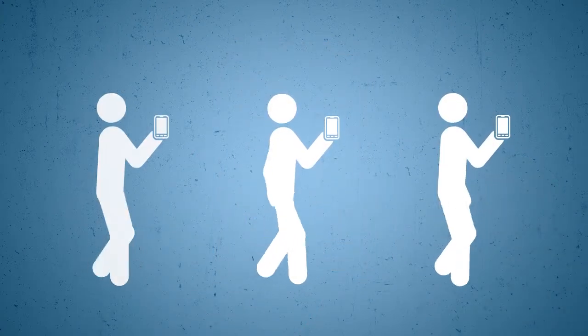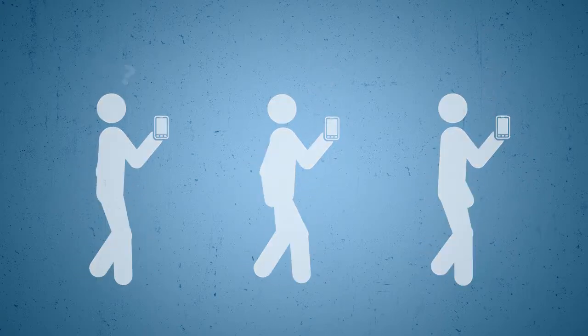Mobile visitors are on the go and usually in a hurry. If they don't find what they're looking for quickly and easily, they'll hit the back button and visit a competitor.